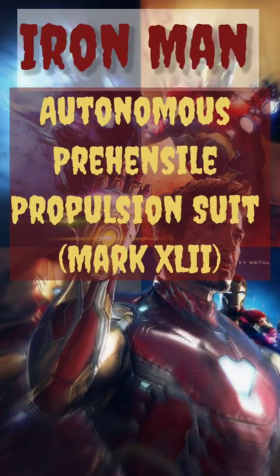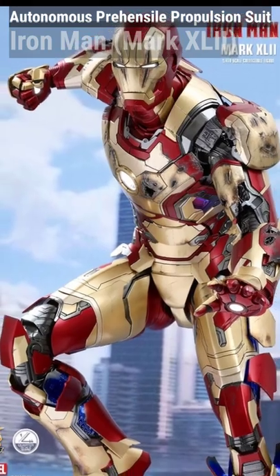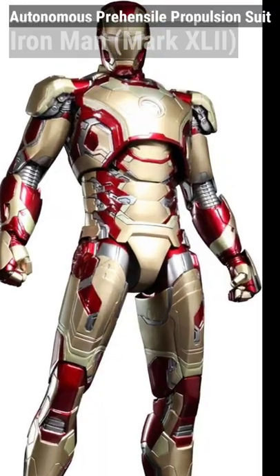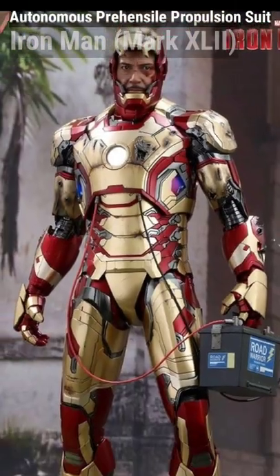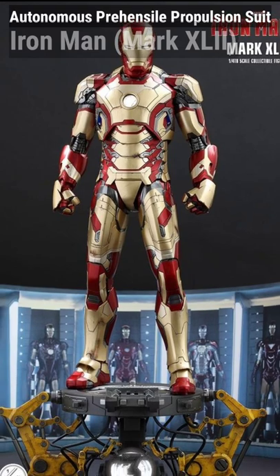Official armor name: Autonomous Prehensile Mark 42 Propulsion Suit. The MK42 is Tony's primary suit in Iron Man 3 — so you'd think he could give it a name. Its color scheme is essentially a reverse of the original designs, with gold being the primary color and red the secondary.